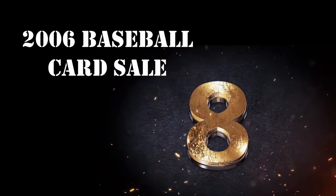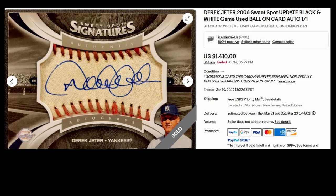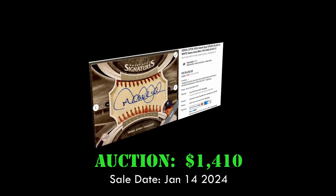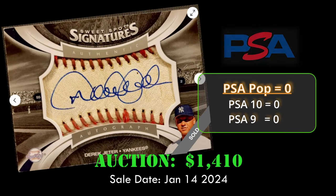At number eight, we have a 2006 Sweet Spot Signatures Derek Jeter autograph. This card is in raw condition and contains a swatch of Derek Jeter's autograph, which is actually on a baseball. It has a PSA population of zero, and sold via auction for $1,410 on January 14, 2024.